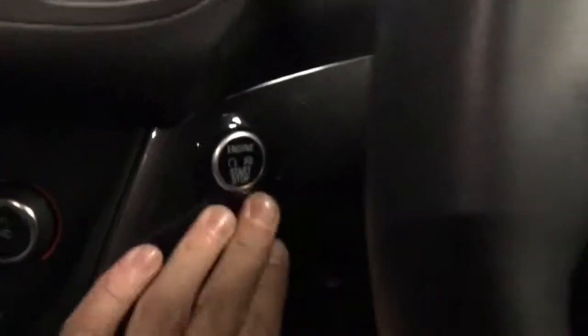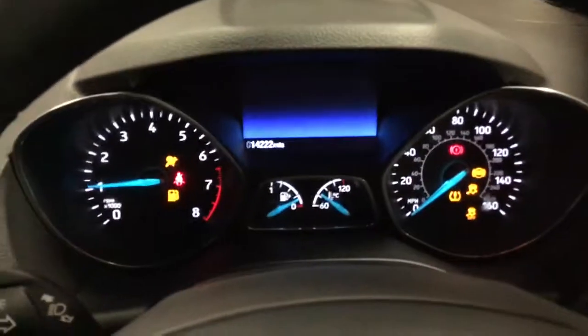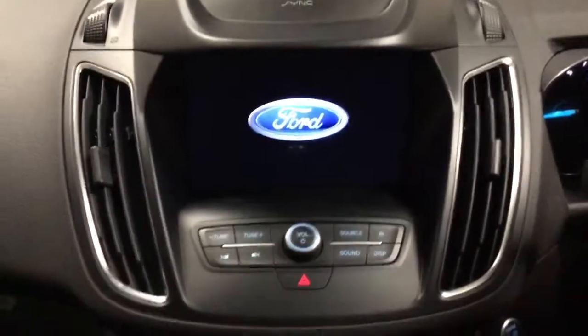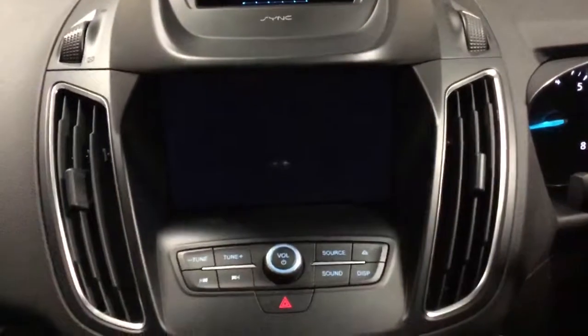14,000 miles. It's got the push button start as well, so no keys are needed — leave them in your pocket or your handbag. This is the new SYNC 3 system, and as you can see the screen is a lot bigger.